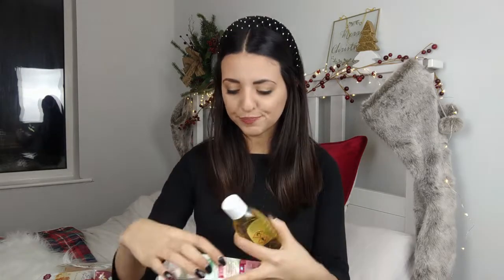Then I picked up some Zoflora — you cannot go to Poundland without buying yourself some Zoflora. This one is in the honeysuckle and jasmine scent. For anyone who doesn't know, Zoflora is a really concentrated disinfectant that you dilute down and it makes your house smell amazing. I've never tried this scent before — it smells really, really good.